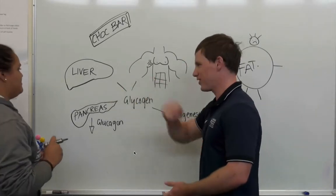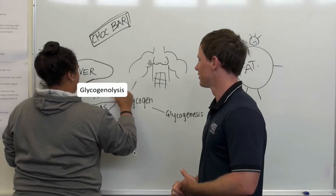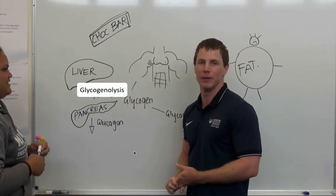This is going to raise Ben's blood glucose level by increasing the amount of glucose in Ben's blood.